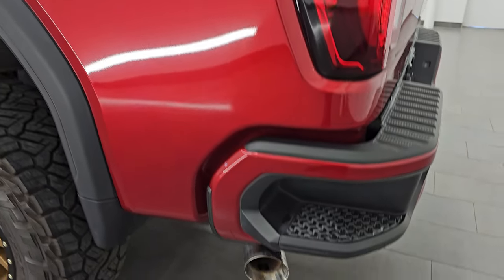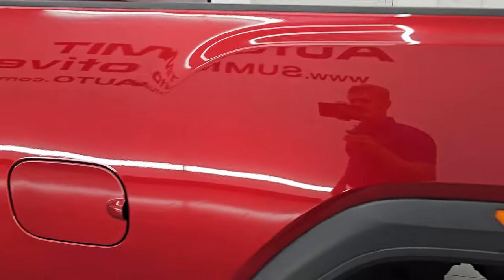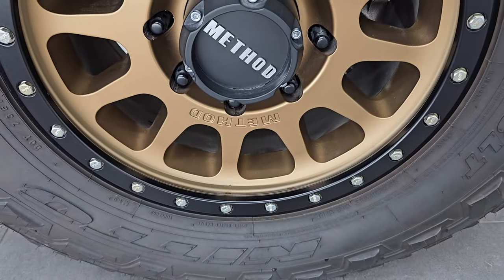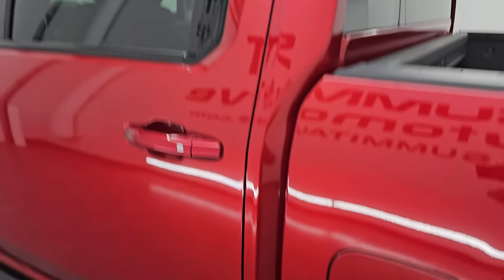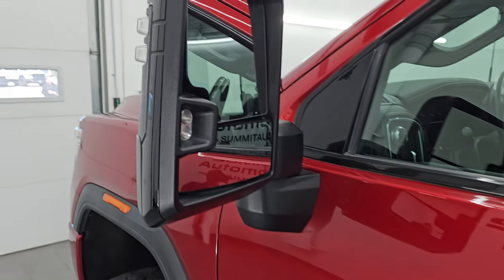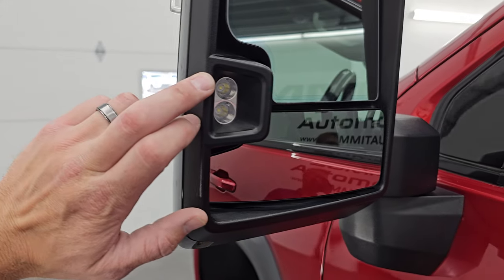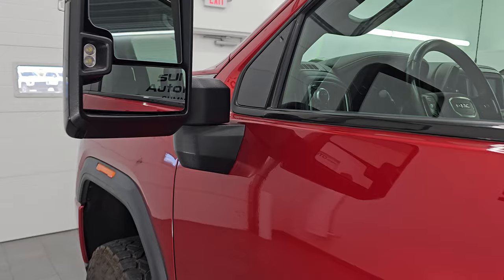Coming around to the driver's side — just as clean as the passenger side, no major dents or dings on the box. This one has the capless fuel fill, which is a nice feature so you never get gas on your hands again. The back wheel is just as nice as the rest. The cab and doors are in fantastic condition — no dents or dings. It also has power telescoping tow mirrors that power telescope out and fold in, are heated, and have LED side lights and directional signals.